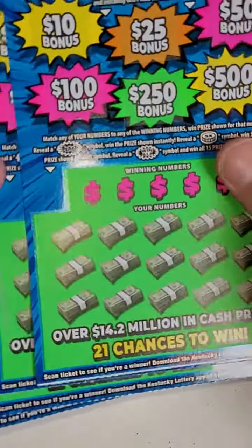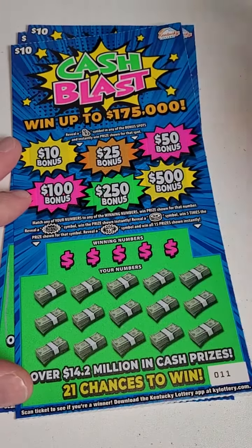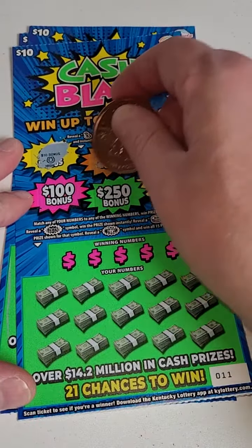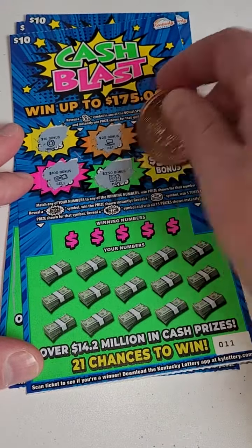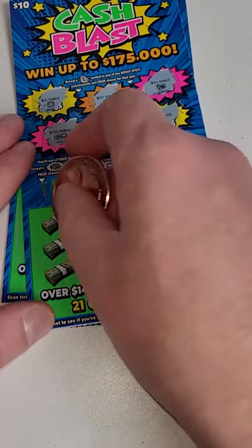Brand new Kentucky Lottery tickets — $50 worth, five $10 scratch-off tickets: Cash Blast. There are three top prizes of $175,000 and the money bag symbol wins you the bonus. Let's get this scratching and see if we can hit a big lottery winner today. It's always fun playing new ones — they just got released today when I'm making this video.